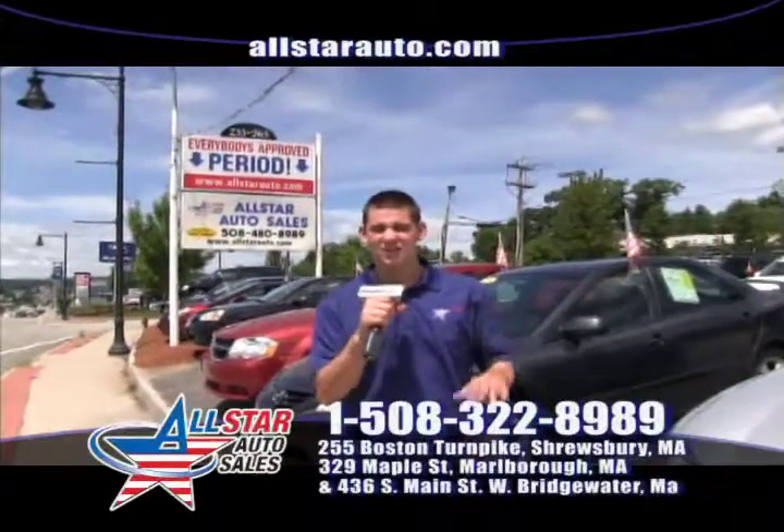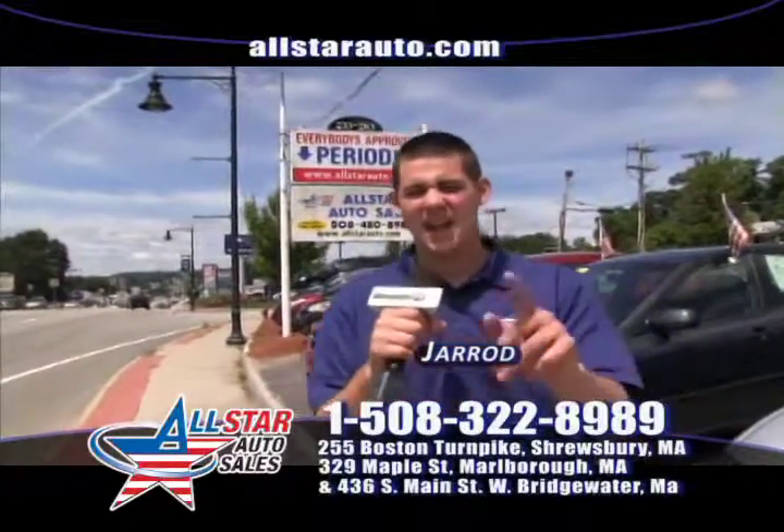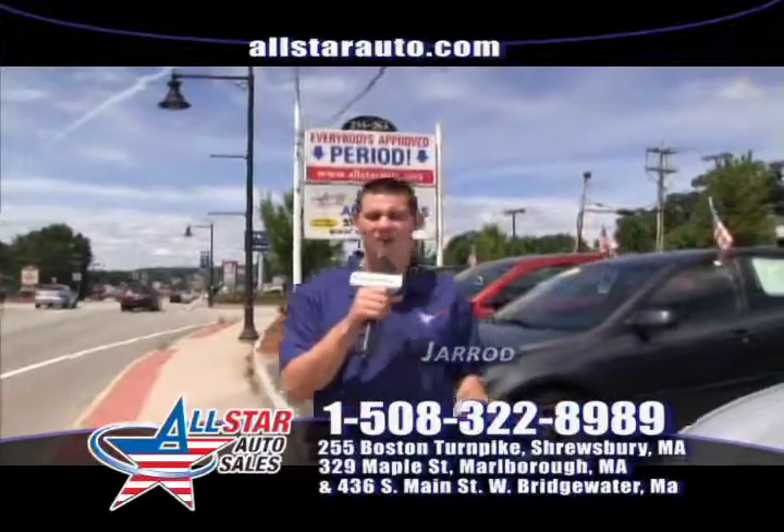Welcome back to All Star Auto Sales, your home with a $500 credit guarantee that everyone's approved and everybody drives, here and only here at All Star Auto Sales.